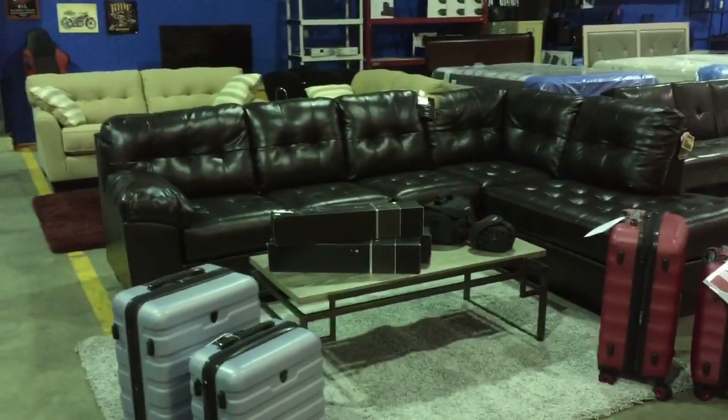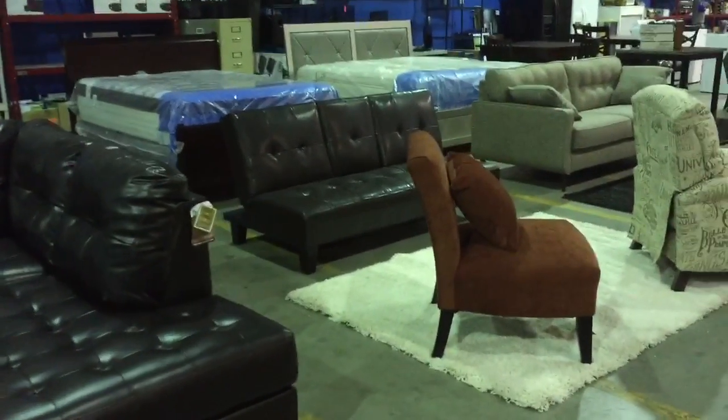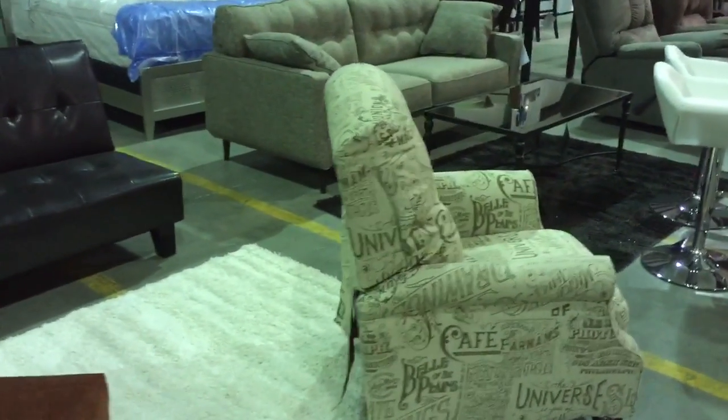Here's a really nice two-piece red leather sectional sofa. That's a brown sectional over there. Area rugs, accent chairs, click-clack sofas, and recliners.